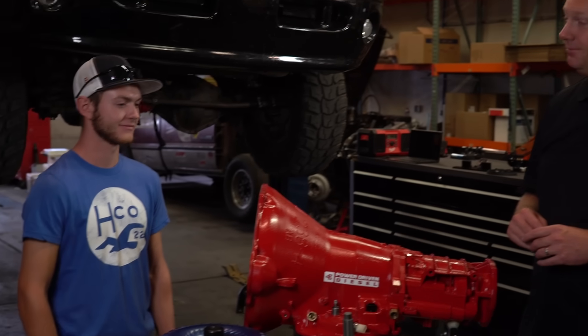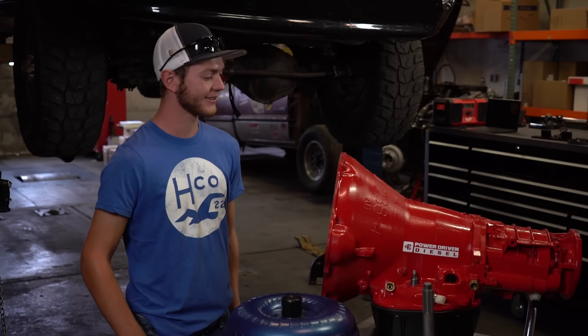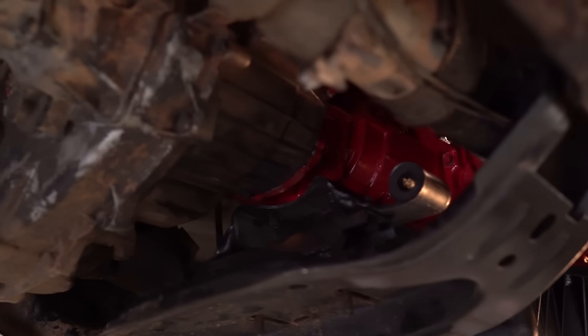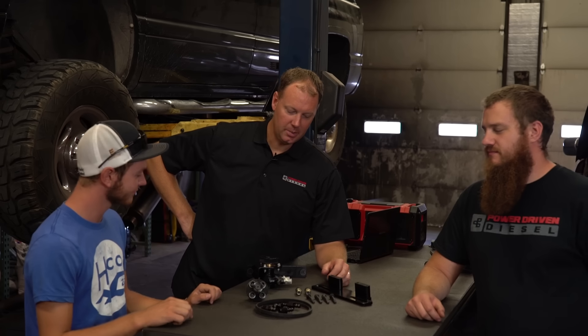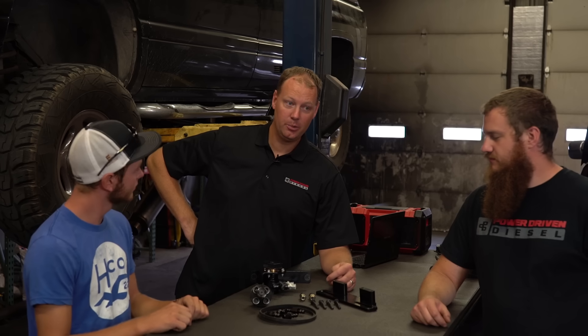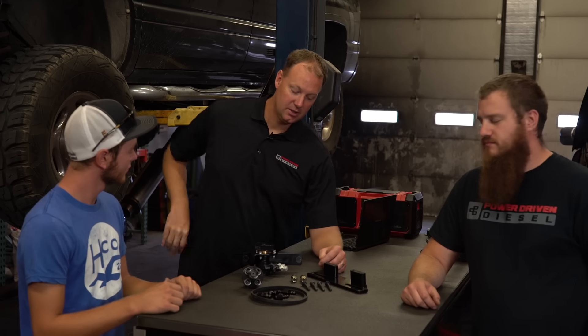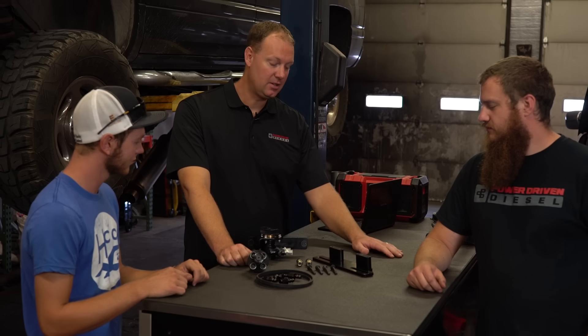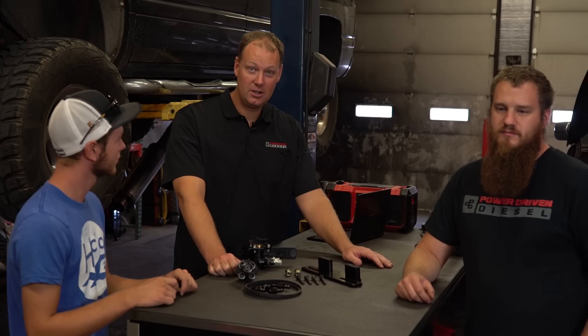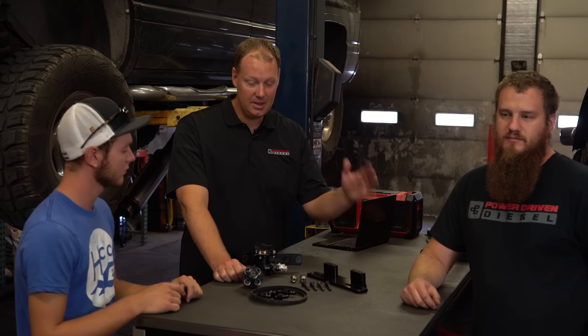For Jared we went all out — built output shaft, flex plate, all kinds of internal modifications. This is going to be a rock-solid transmission for a lot of years. A big known problem with VP44 trucks is fuel pressure issues. If you run too low fuel pressure you tend to burn up your pump, which is expensive to replace. The stock lift pump is great at stock power levels, but add big injectors and tuners and you'll run it dry — say goodbye to your VP44 and hello to a $1,500 repair bill.